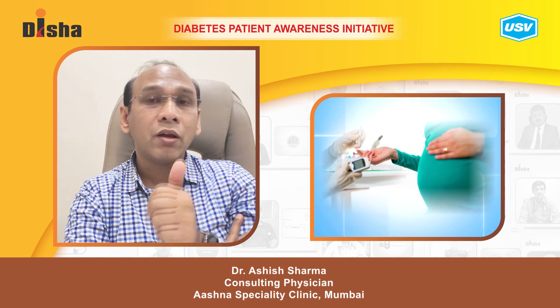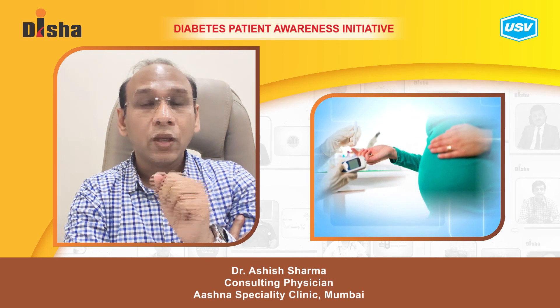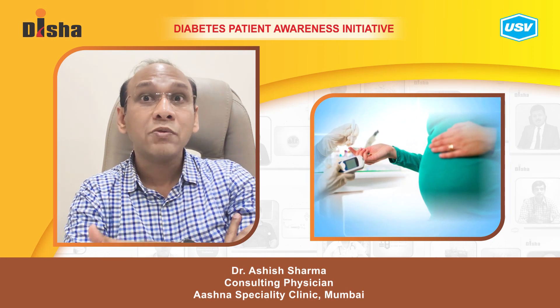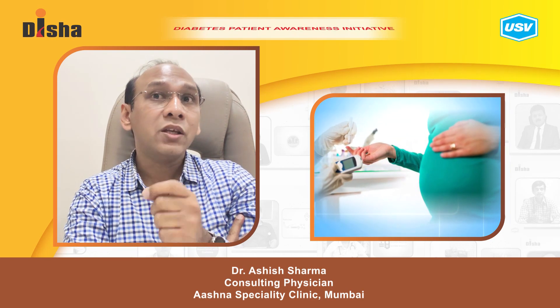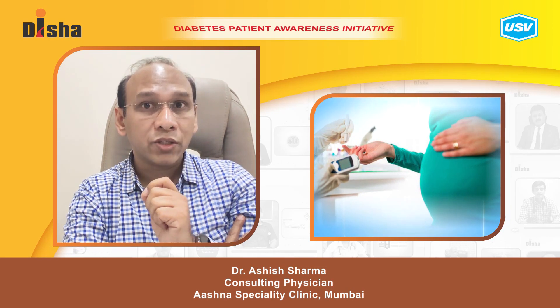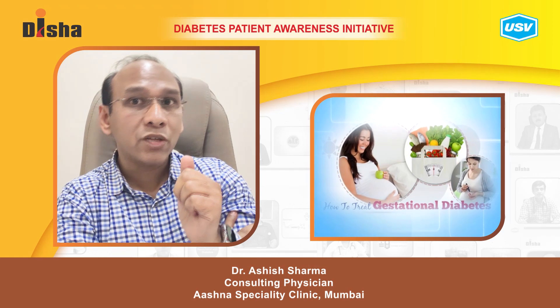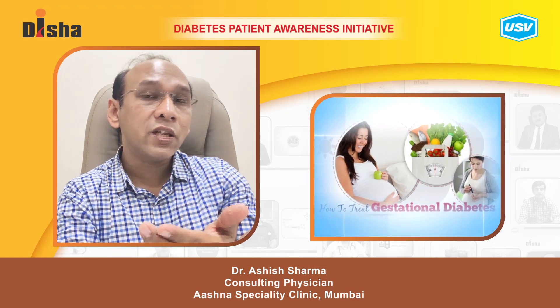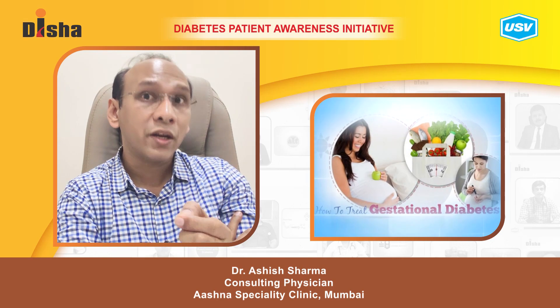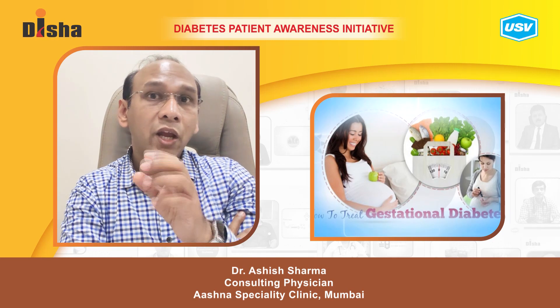Diabetes can have a profound effect on a pregnant lady. If a diabetic patient becomes pregnant, we have to manage the sugars very well to prevent any labor-related or post-labor complications. There is also a condition known as gestational diabetes mellitus, which means a lady is diagnosed with diabetes during her pregnancy. Gestational diabetes has to be treated with insulins and medications.